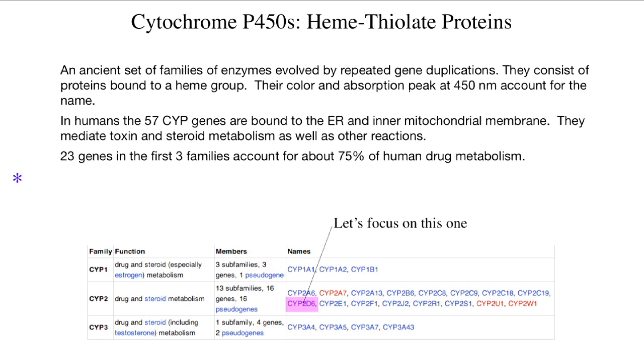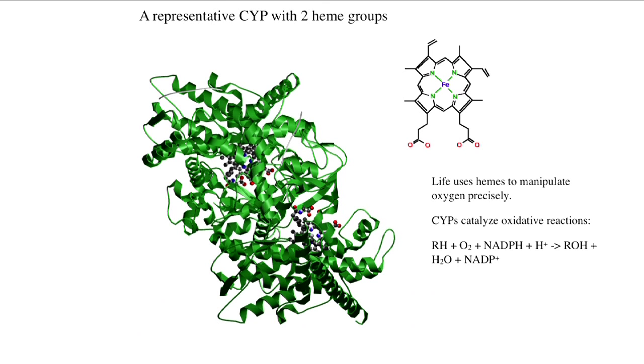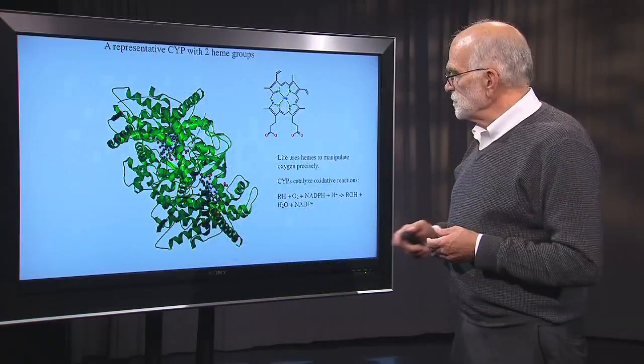Let's focus on cytochrome P2D6 to see what difference it makes that there is so much variation here. This is what a cytochrome P450 looks like in a ribbon diagram. Inside this highly folded protein, there are two heme groups, each of them with an iron atom at the center, held by four nitrogen atoms in a flat planar structure. This is the structure used in many contexts by living systems to manipulate oxygen. The cytochrome P450s catalyze oxidative reactions — they take a molecule with a hydrogen on it, and in the presence of NADPH (nicotinamide adenine dinucleotide phosphate), they catalyze a reaction that converts that hydrogen to a hydroxyl group.